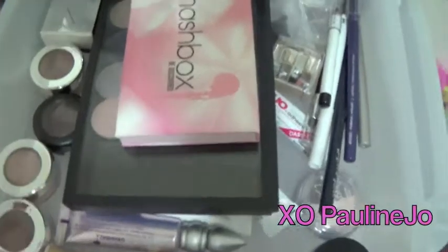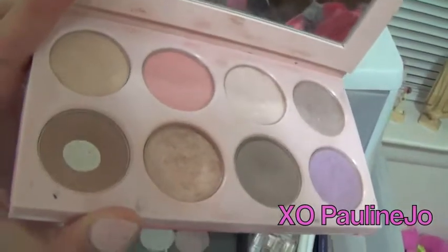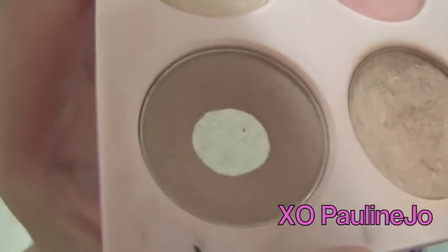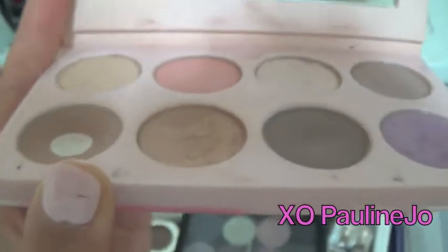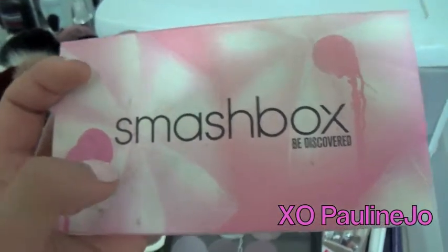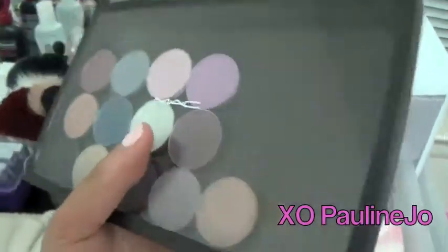My second section has all of my eyeshadow makeup, which I definitely had to organize. This palette is from Smashbox — I really love the colors. This is a great transition color, and I love this gold color and this taupe color here; those are the three main ones I use. If you're looking for brand name makeup for significantly cheaper, I would definitely suggest hitting up the Cosmetic Company Store if you're in the United States.